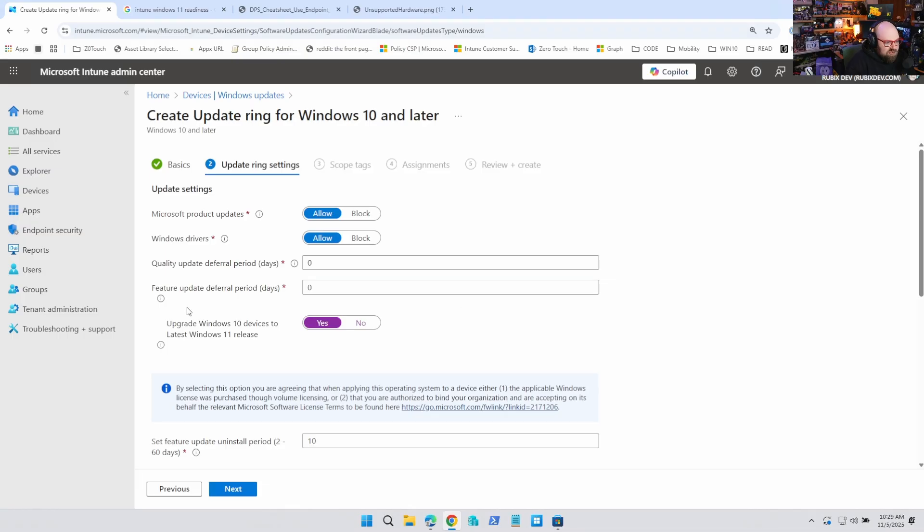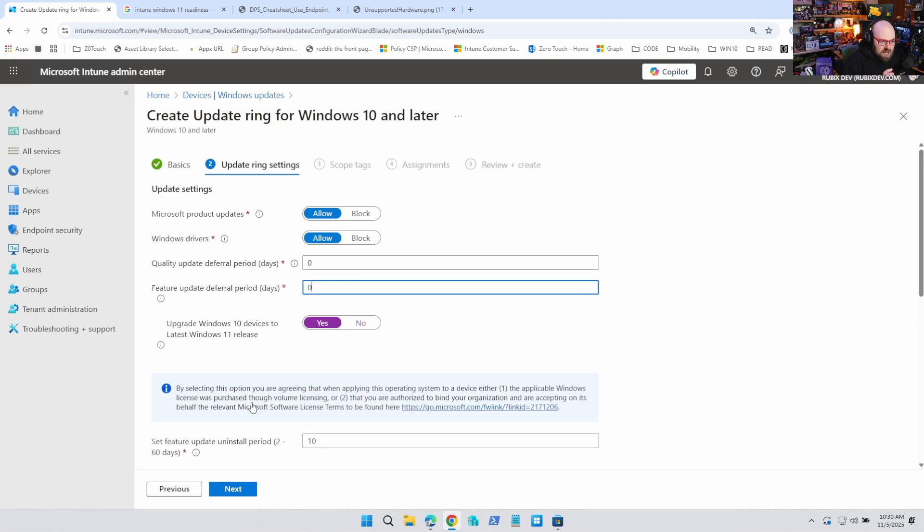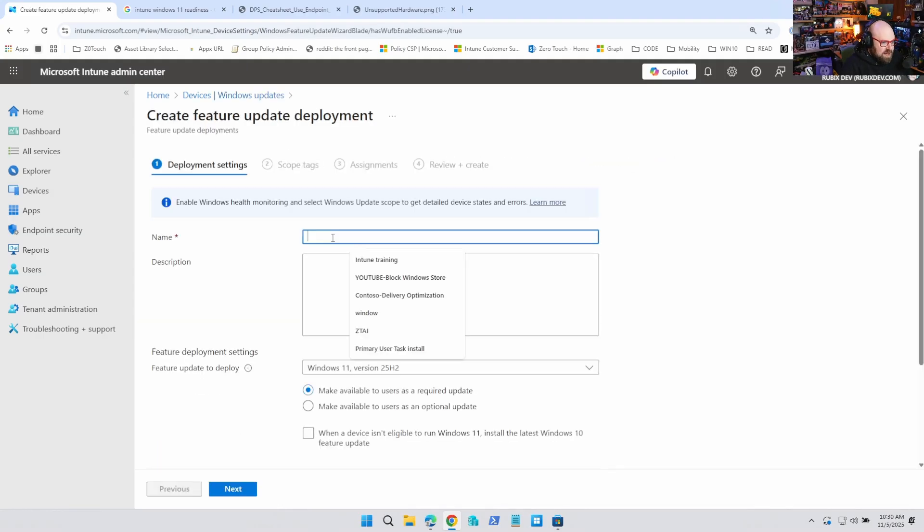We're actually going to set this to 11, and you can even turn on the option to upgrade Windows 10 to the latest Windows 11 release. But what we're going to do is create another feature update policy to target devices — and it'll work if they have an update deferral period of zero for the ring. Make sure this update ring policy targets the same group as this next policy. That policy is a feature update — create the feature update policy. This is going to be Windows 11.